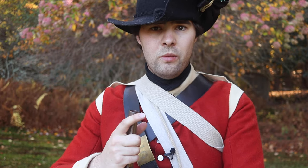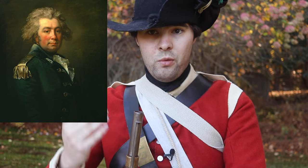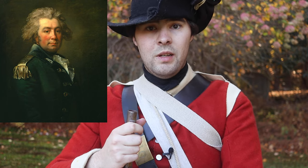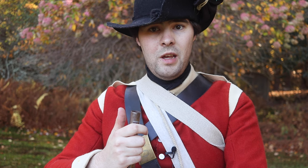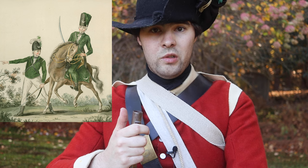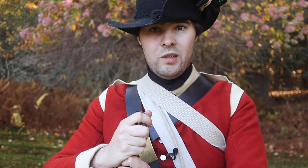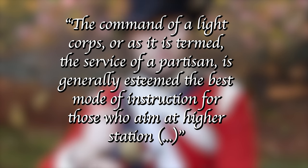Of those four, the Queen's Rangers were arguably the most well-known for their use of green. The unit was originally founded by Robert Rogers in 1776, but John Graves Simcoe, formerly a grenadier captain of the 40th Foot, took command in 1777, and at this time the Rangers were outfitted with green uniforms. Under Simcoe's leadership, the Rangers became a mixed unit of grenadier, light infantry, and battalion company men, and also included a mounted contingent of hussars and light dragoons. All of them were trained extensively in the use of light infantry tactics. Simcoe saw great value in the use of light troops, stating at one point, 'The command of a light corps, or as it is termed, the service of a partisan, is generally esteemed to be the best mode of instruction for those who aim at higher station.'